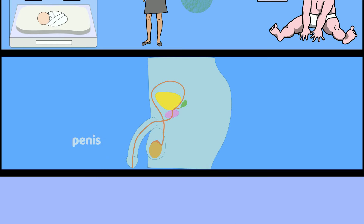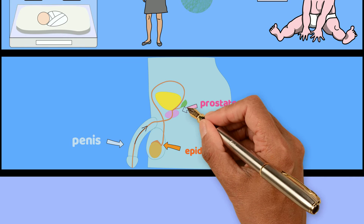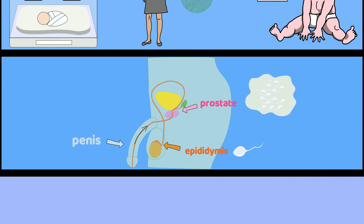Chlamydia from the penis can also spread upward to something called the epididymis, which is a collection of tubes in the scrotum through which sperm travel, and the prostate, which is a part of the body that helps make semen.